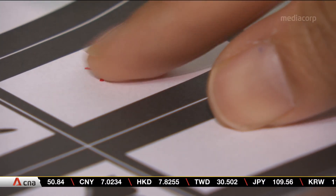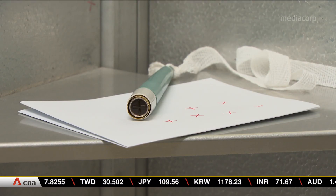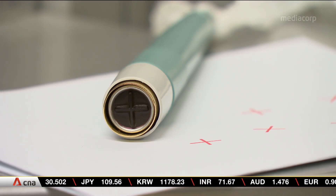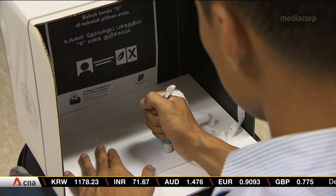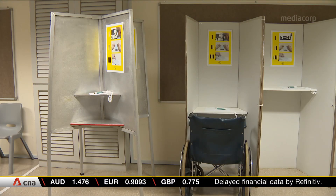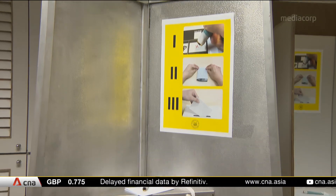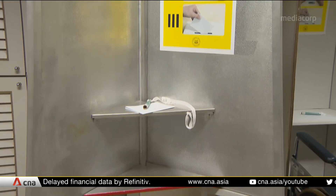It also doesn't smudge, and it's supposed to be waterproof. The pen is one of the new gadgets for the upcoming polls, along with this portable booth for voters in wheelchairs. And these recyclable cardboard booths will be trialed in some constituencies — they cost about $30, a fraction of the current ones, which cost about $750.